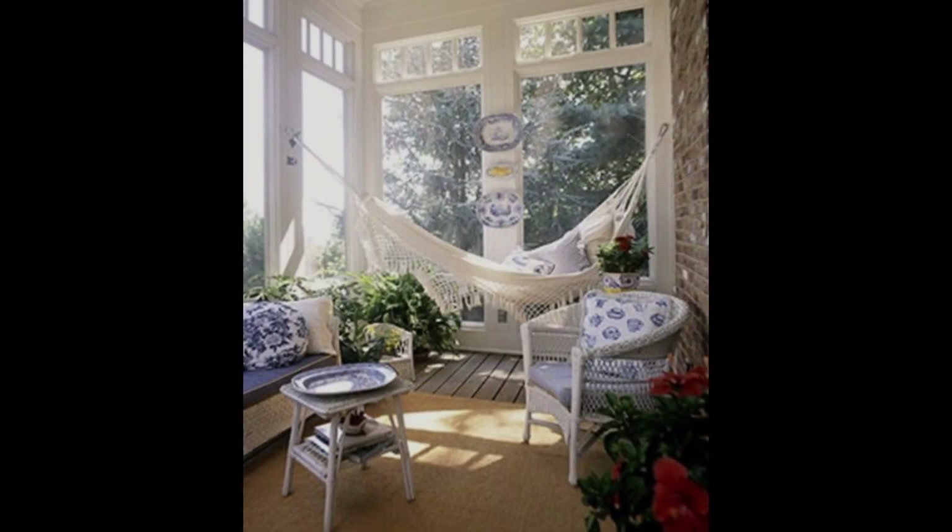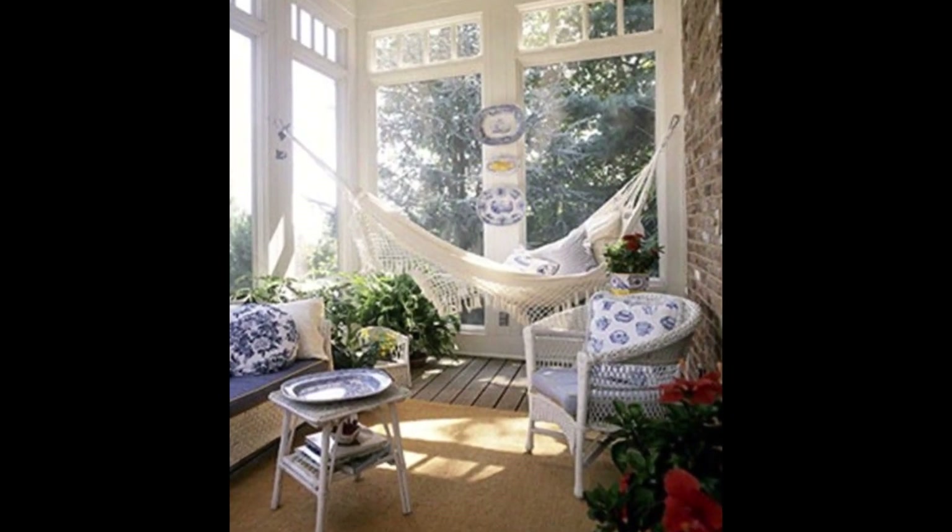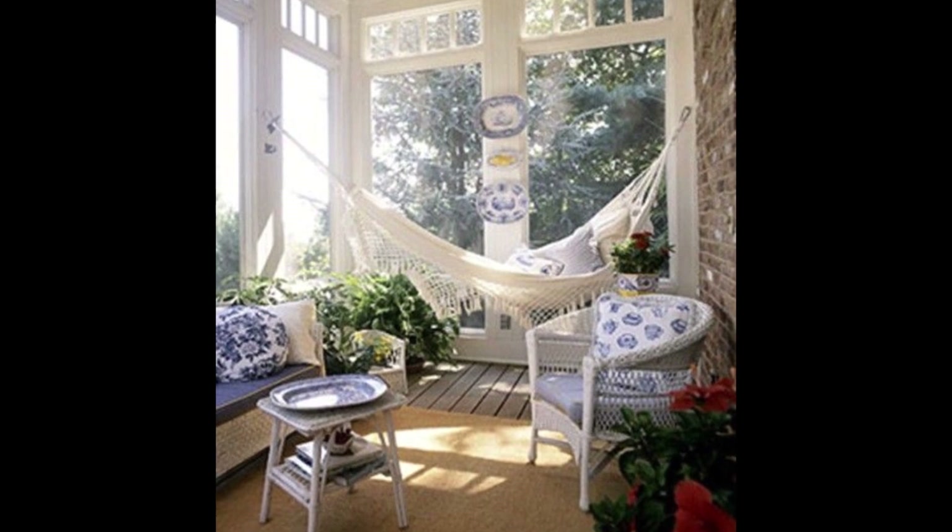There's nothing quite like enjoying the warm weather in a hammock, which is perfect for reading or taking a quick nap.